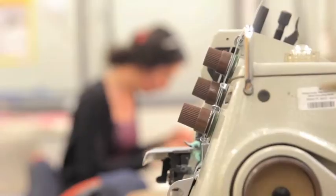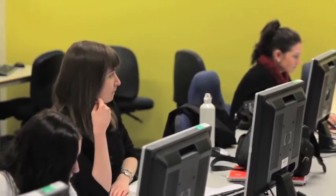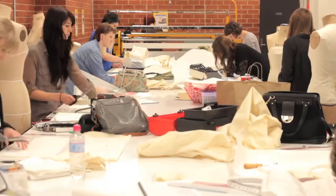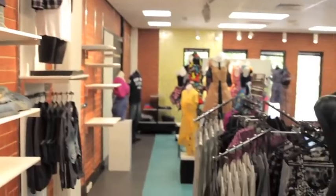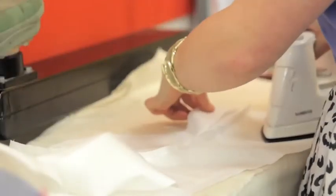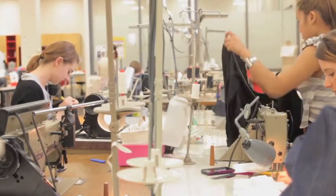Luckily for us, TAFE SA Adelaide City Campus Fashion Department has moved into a purpose-built facility. We have fantastic workshops which have all the machining required as well as state-of-the-art IT. We have a fantastic footwear department with purposely bought-in footwear manufacturing technology and machines. We have a retail shop where the fashion retail area can practice visual merchandising, as well as a specific visual merchandising class with its own facilities, and some beautiful light design rooms for the design-based subjects.